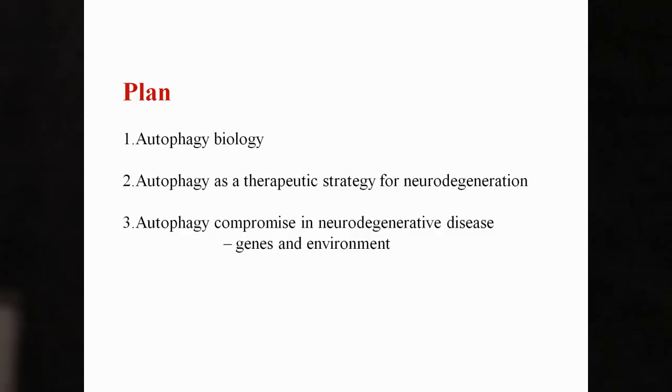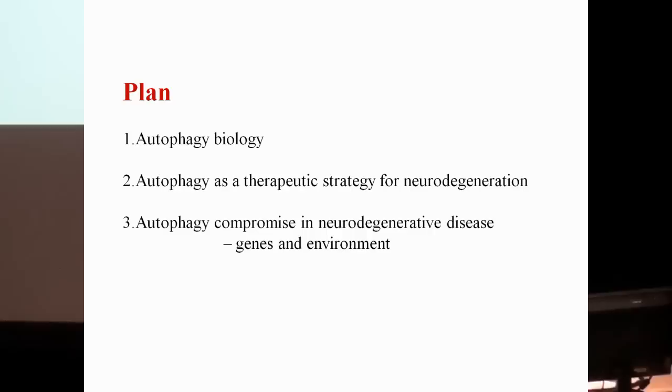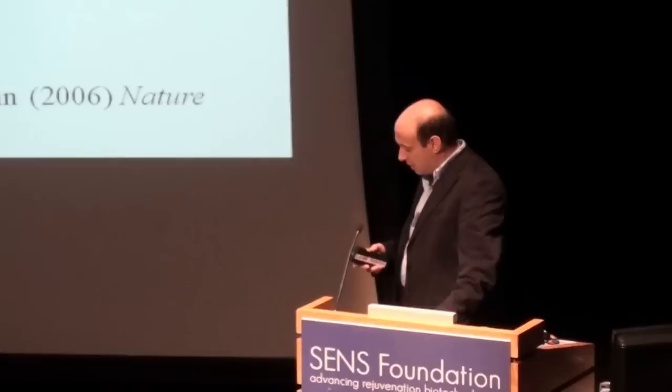I'd like to thank Aubrey for inviting me to speak. I'm going to divide my talk into three sections. First, a brief overview of recent developments in autophagy biology. Then, how autophagy upregulation might be a therapeutic strategy in a range of neurodegenerative diseases. Finally, how autophagy compromise might be a feature of various other diseases, including how genetic lesions and environmental insults might compromise autophagy.